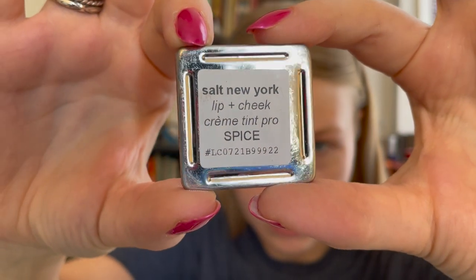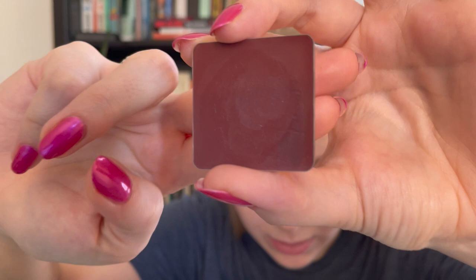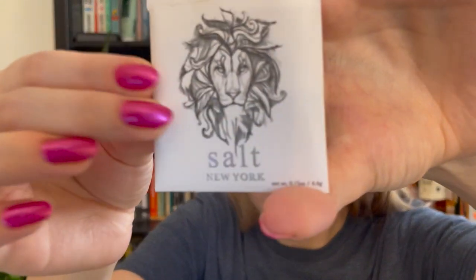One thing that's really fun about this is that there's no plastic waste — no extra plastic packaging. Let me show you what these little pans look like. This is what the refill looks like — they're magnetic. It has the batch number; it's just metal, and then the product. It comes packaged in little paper packaging, so there's no plastic at all. The only plastic is the case, which is vegan leather and is supposed to last a long time. So it's a great brand to look at if you're concerned about plastic waste from makeup. The most sustainable thing is what you already have, but if you're looking to get something new, check out Salt New York.